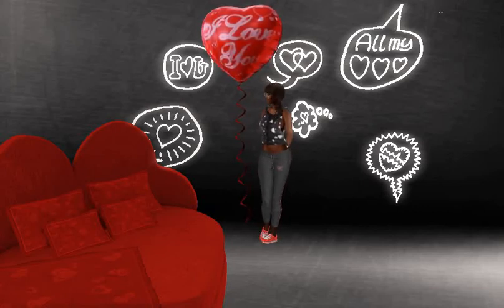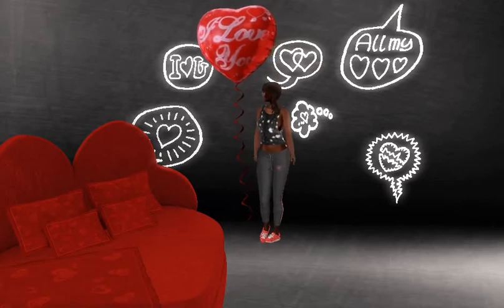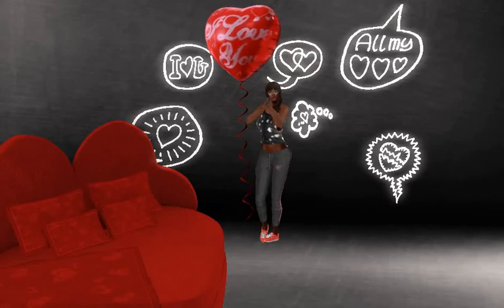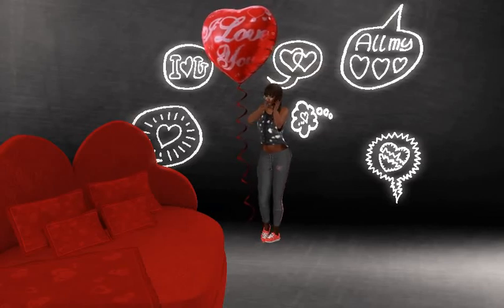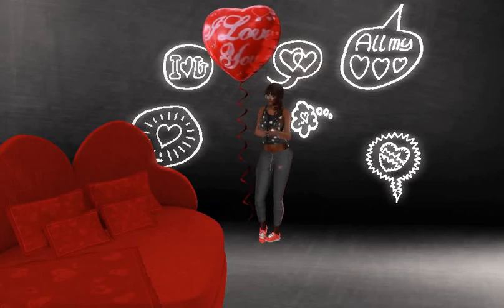You've seen the 'I love you' balloon as well, and the store also has one that says Happy Valentine's Day. I also put out the Valentine's themed couch, and I just wanted to show that to you in case you're interested. That one is full perm.